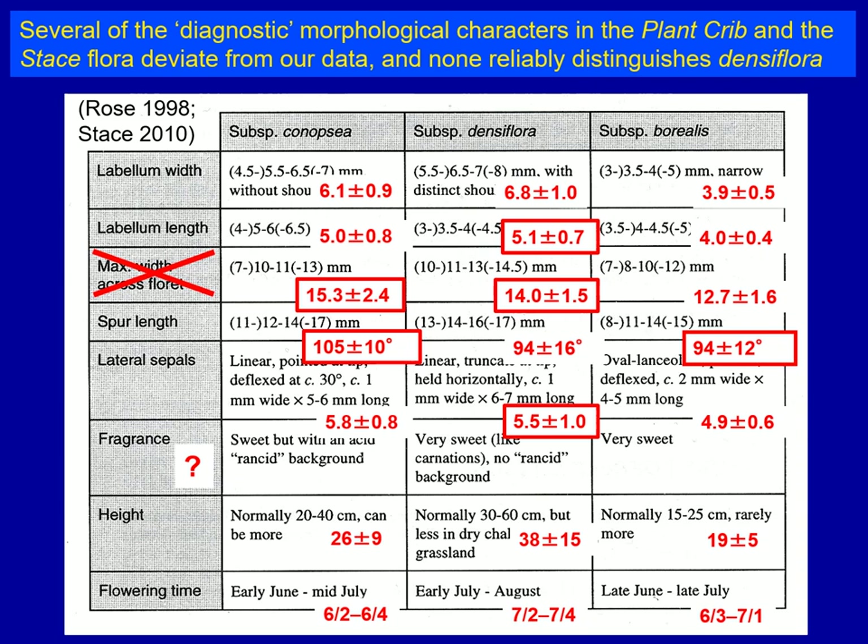There are even bigger differences in spur length. Whereas for Rose, Densiflora had a significantly longer spur than Canopsia, we find the opposite: an average of 14 mm for Densiflora but 15.3 mm for Canopsia sensi stricto. Even for the position of the lateral sepals, Rose argued that Gymnodenia Densiflora can be distinguished by its horizontal lateral sepals, but we found the lateral sepals of Borealis to be equally horizontal. As for fragrance, mass spectrometry has confirmed significant chemical differences between the three species, but there is no way to differentiate them confidently in the field by nose.